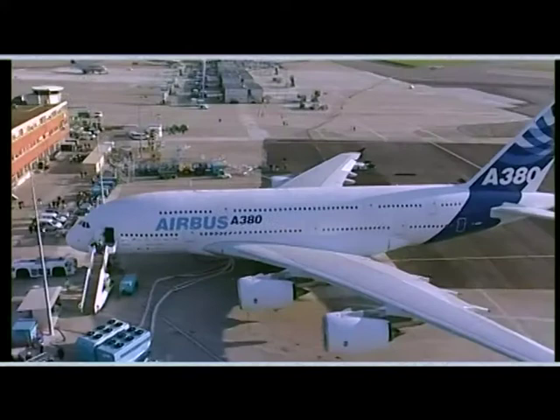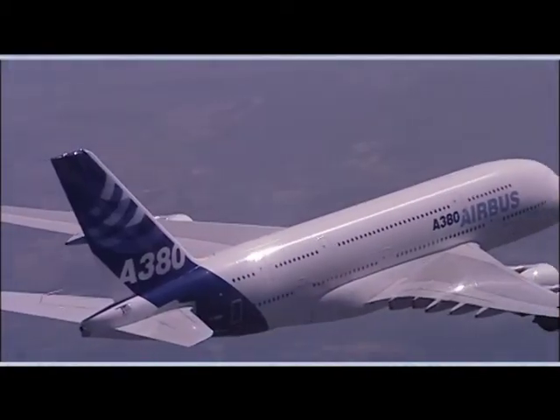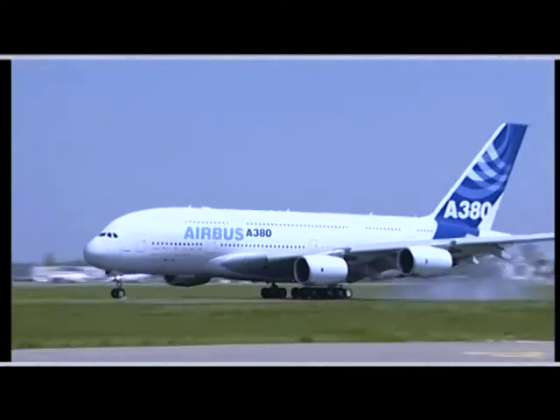The A380 first flight was performed on April 24, 2005, in Toulouse. During four hours, the crew explored the normal flight envelope of the aircraft, which kept to its promises and confirmed its expected qualities. The A380 was airborne. The flight tests campaign could start.